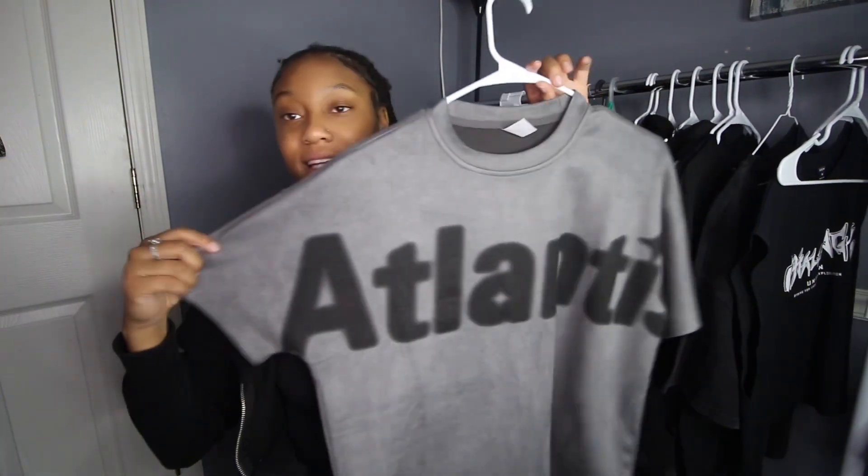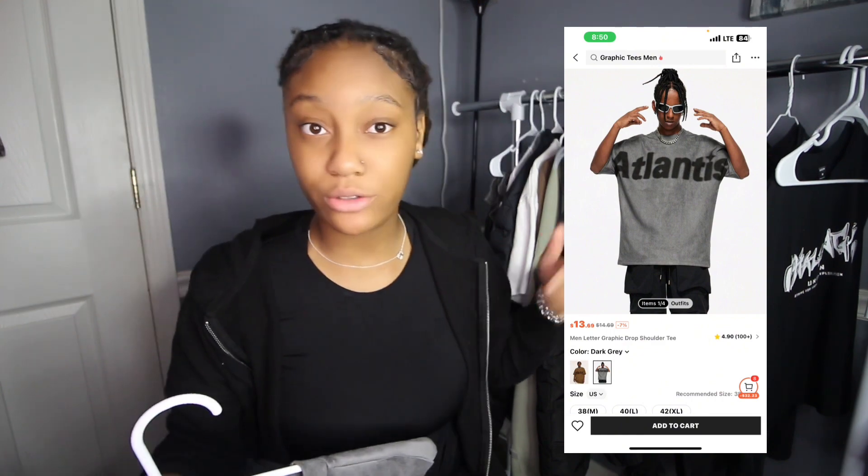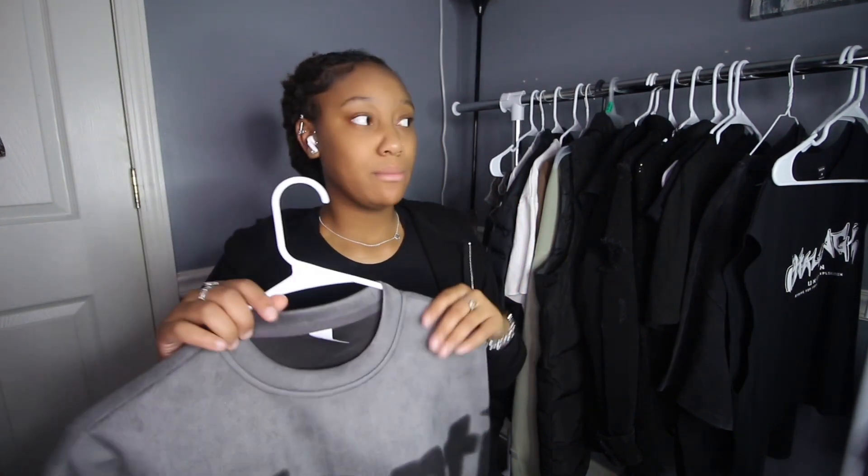Now we're going to move on to clothes. From Shein I got this Atlantis shirt — the material is very good, you can find this in the men's section. I literally only shop in the men's section more than I shop in the women's. If I'm going to a clothing store I'm going to the men's first.